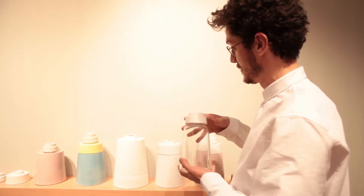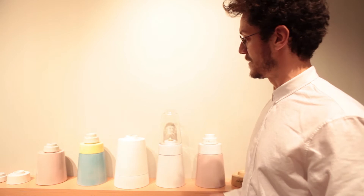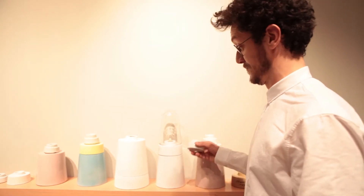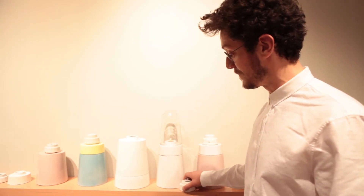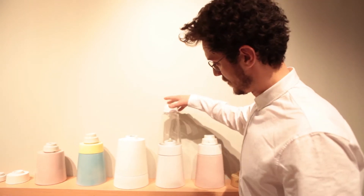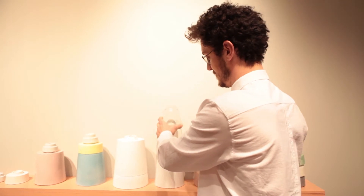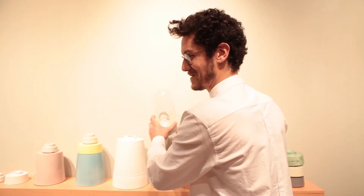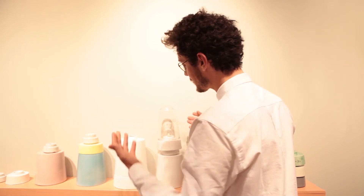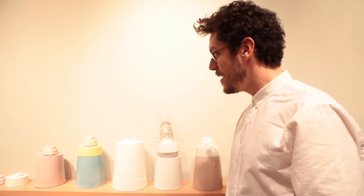Inside you put the oil, and then you turn it on by taking this part out, so you have a lamp for the oil, for the odor. And then the little part is useful as a candle holder as well, so you can play with it and try to make different shapes. If you take that out, you can make your own combination — and you can mix the colors.